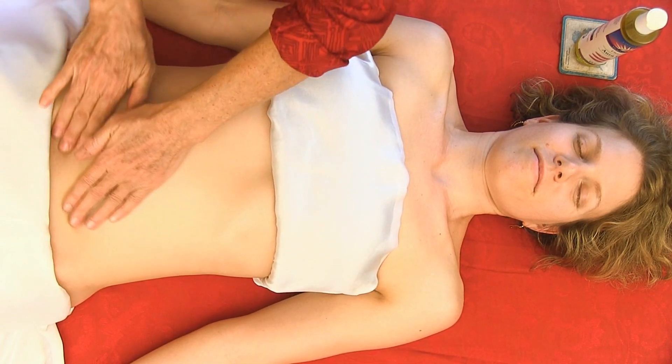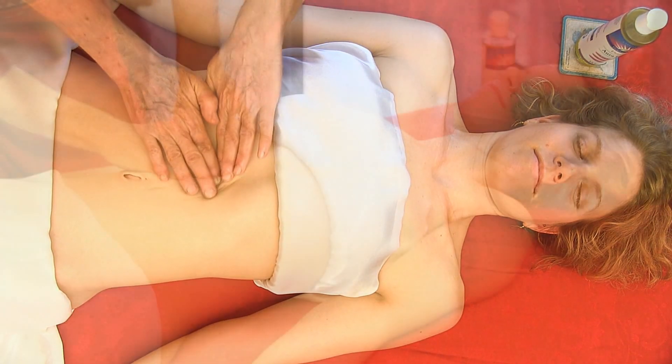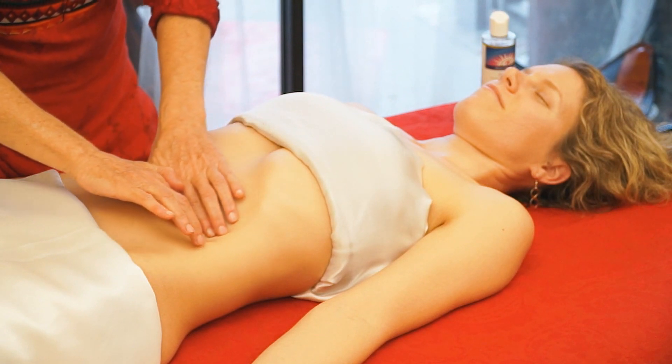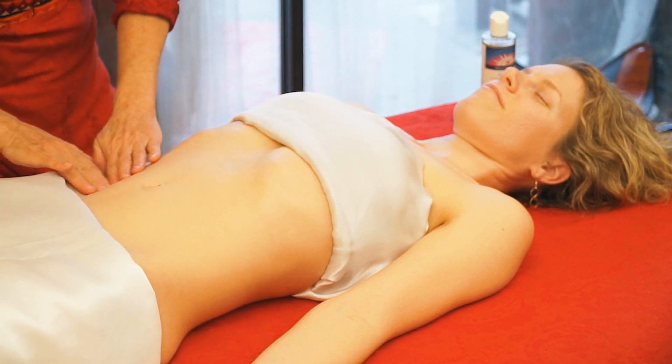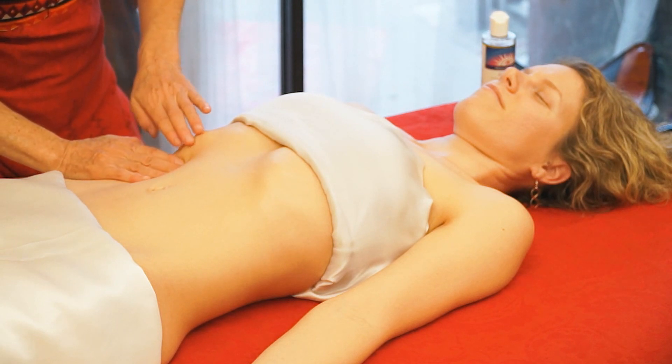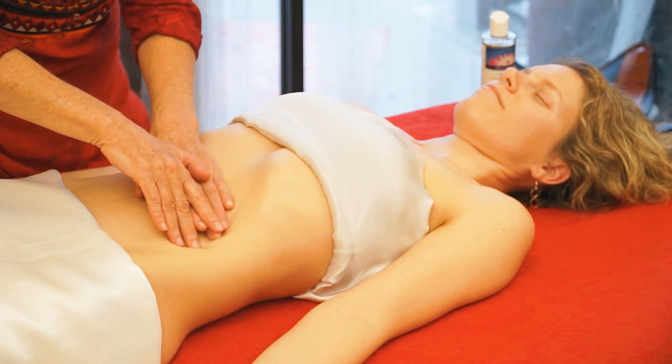I suppose I could also ask if you like GMO or non-GMO food. I'm going around primarily with the direction of the large intestine — this is the ascending colon, and it bends into the transverse colon and then the descending colon.